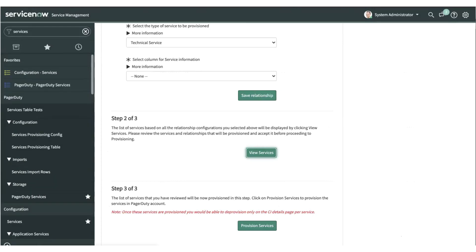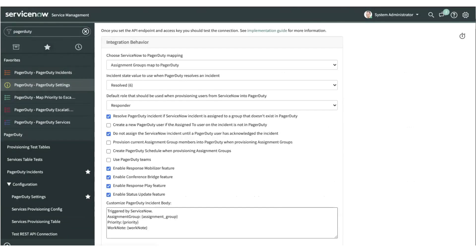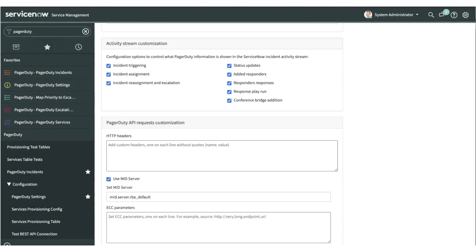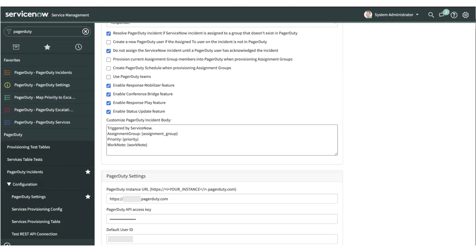The last part of the release we want to demo today is the ability to support mid-server configuration details from ServiceNow. This is available as part of the PagerDuty settings. You have the ability to enable mid-server, which sets the configuration and ECC parameters that get included in your header details. Additionally, the capabilities to enable the response play and status update feature are also available as a selection for admins to enable for responders. Enabling this feature will allow those call-to-actions to be available within the incident details view page.